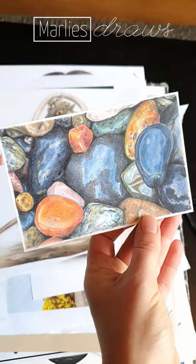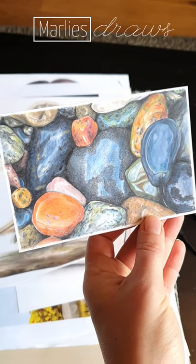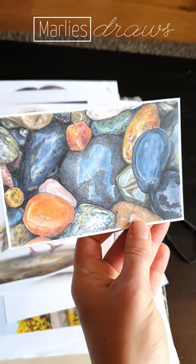So this is actually a realism study I did with colored pencils and it's actually just wet pebbles, but I liked it. It was very colorful.